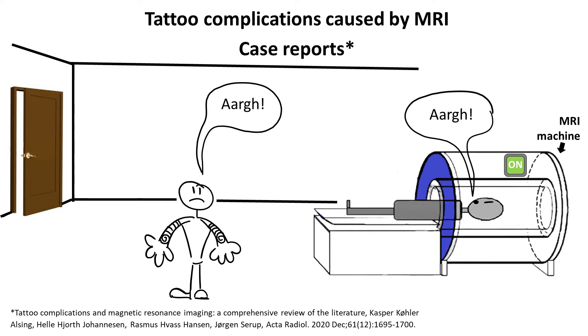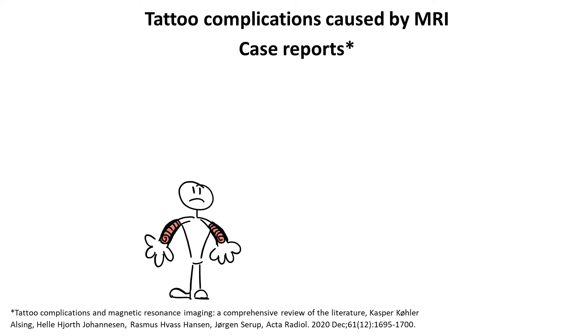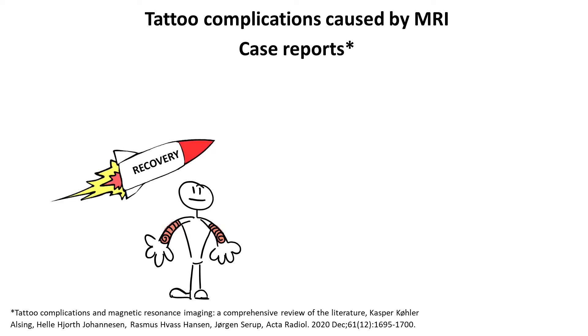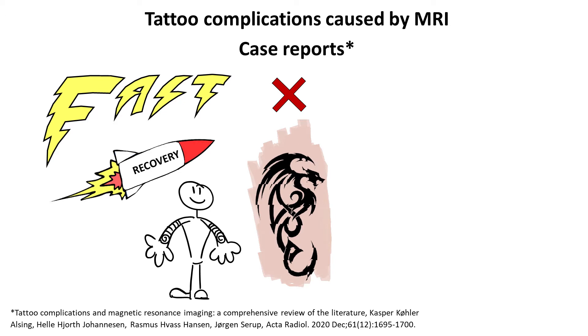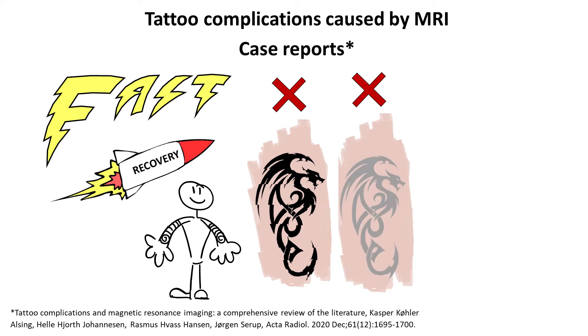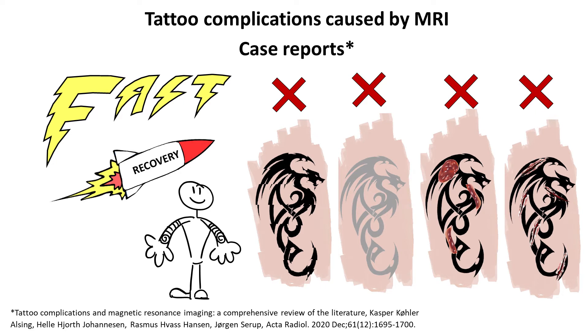Sometimes the symptoms required interruption of the examination. In 10 cases the symptoms were accompanied by swelling and redness over the tattoo and surrounding skin. However, skin recovery is very fast and there are no case reports of later distortion of tattoo design, fading of tattoo color, ulceration, or scarring.